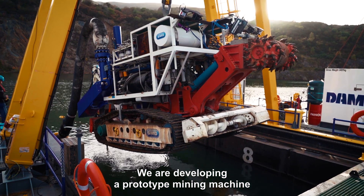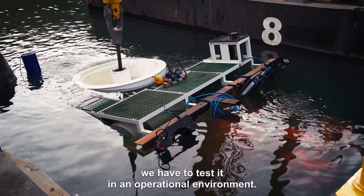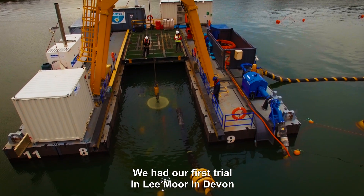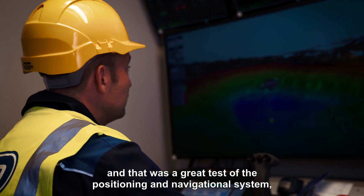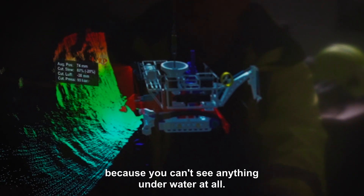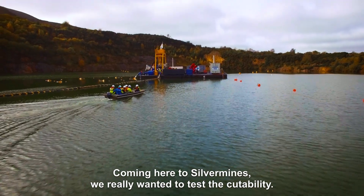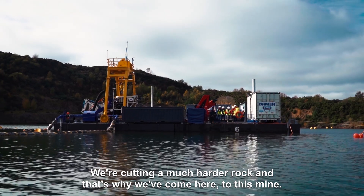We are developing a prototype mining machine, and to understand whether it's operationally viable we have to test it in an operational environment. We had a first trial in Leemore in Devon, which was a great test of the positioning and navigational system because you can't see anything under the water at all. Coming here to Silver Mines we really wanted to test the cutability — we're cutting a much harder rock, and that's why we've come here to this mine.